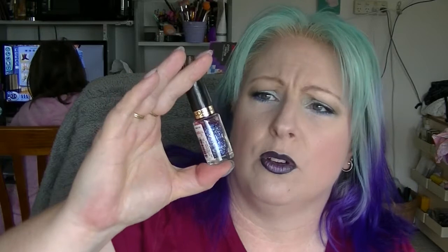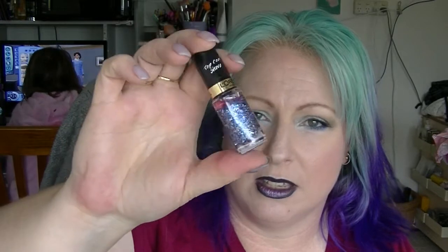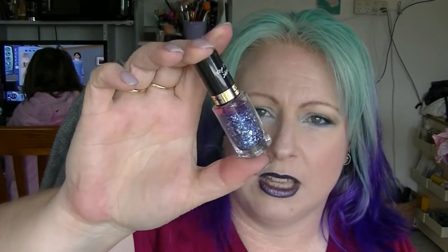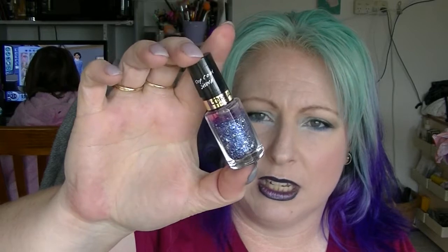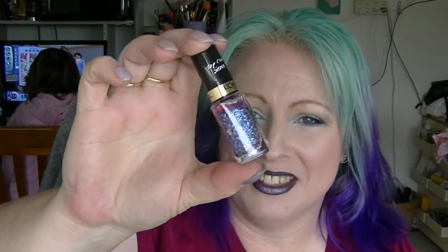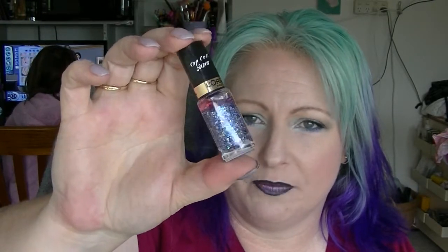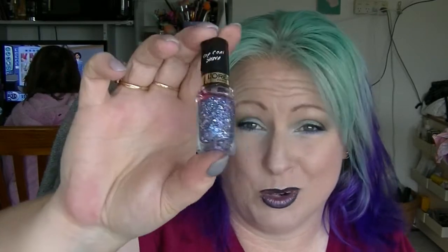The other L'Oreal I bought because of its name more than anything else. This one is called Hello Captain. I'm a bit of a sci-fi nerd, so when I think of Captain I tend to think of Captain Jean-Luc Picard more than anything else. This is just a really nice blue and silver sparkly topper, but I bought it because it was called Hello Captain.